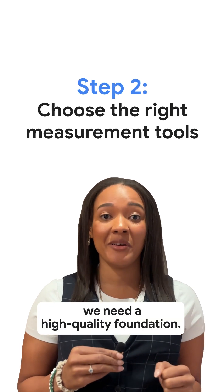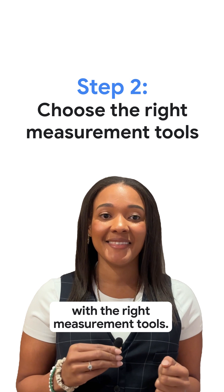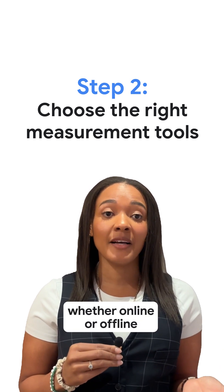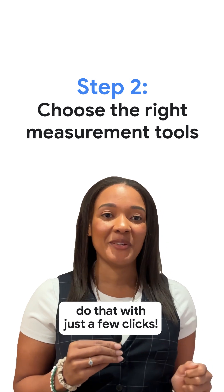Second, we need a high-quality foundation, so capture your first-party data with the right measurement tools. Connect all your data sources, whether online or offline, to your ads platform. Google Ads Data Manager helps you do that with just a few clicks.